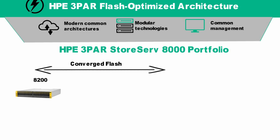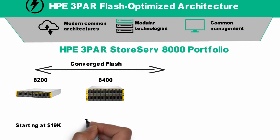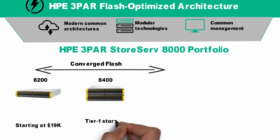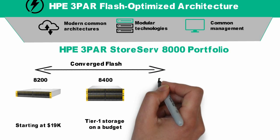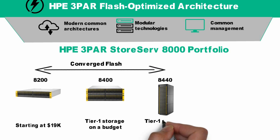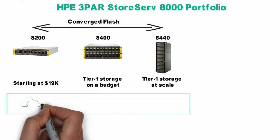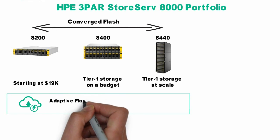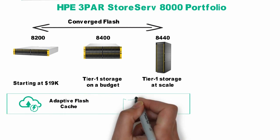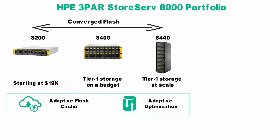Our converged flash portfolio is ideal for customers that are not quite ready to go all-flash — maybe they want all-flash performance, but the flexibility to add spinning media. And unlike traditional hybrid arrays, the 8200, the 8400, and the 8440 were designed for flash. This means they treat SSDs very differently from spinning media. You can leverage SSDs as an extension of cache for near all-flash performance with Adaptive Flash Cache, or you can leverage SSDs for a hot tier of data with Adaptive Optimization, or you can do a combination of both.